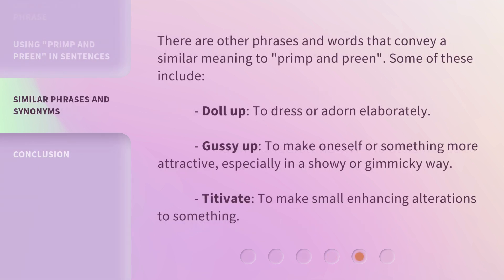There are other phrases and words that convey a similar meaning to primp and preen. Some of these include: doll up, meaning to dress or adorn elaborately; gussy up, meaning to make oneself or something more attractive, especially in a showy or gimmicky way; and titivate, meaning to make small enhancing alterations to something.